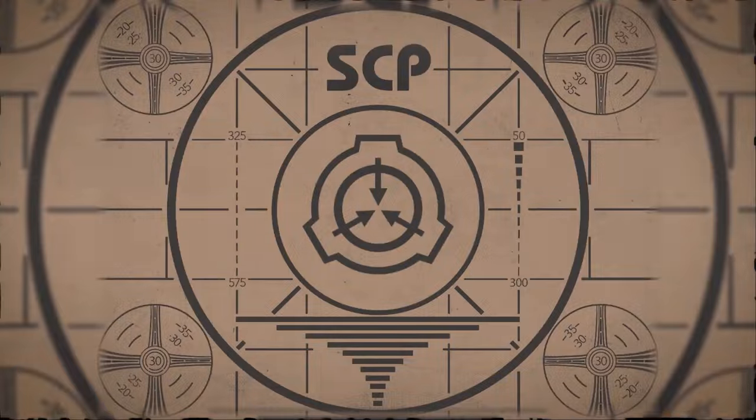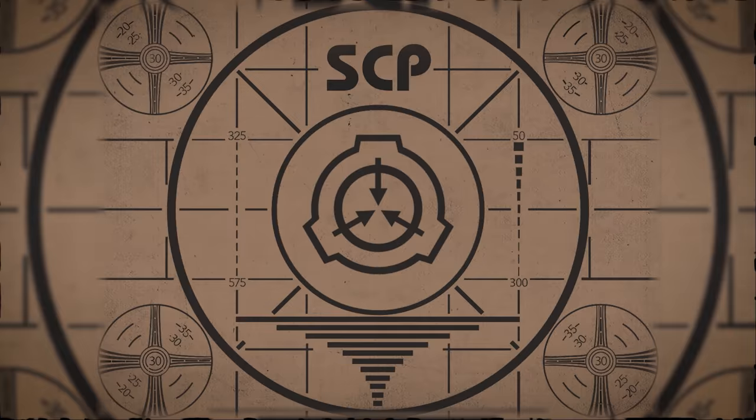Lesson complete. If you missed the previous orientation, go watch SCP-021, Skin Worm, right now.